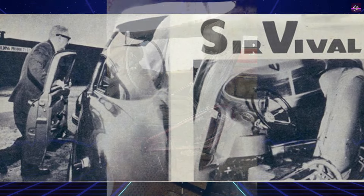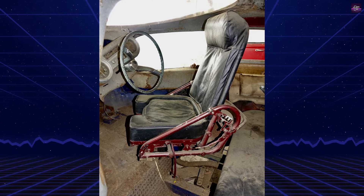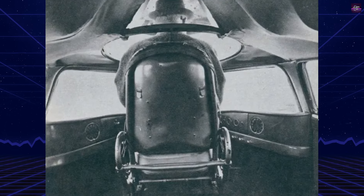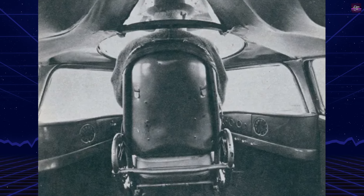In addition to its innovative segmented design, the Servival was equipped with a range of safety features that were ahead of its time. These included wraparound rubber bumpers for low-speed collisions, seat belts, a padded cabin, and built-in roll bars.